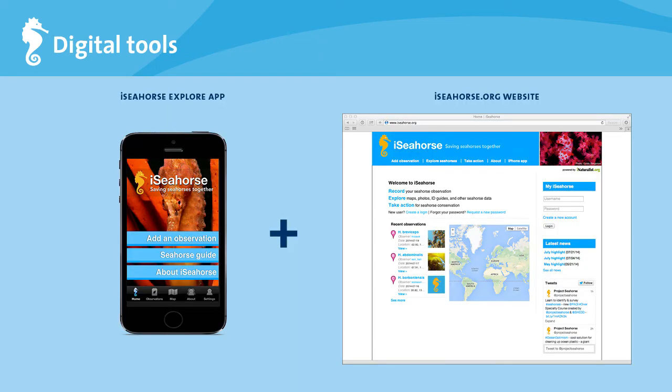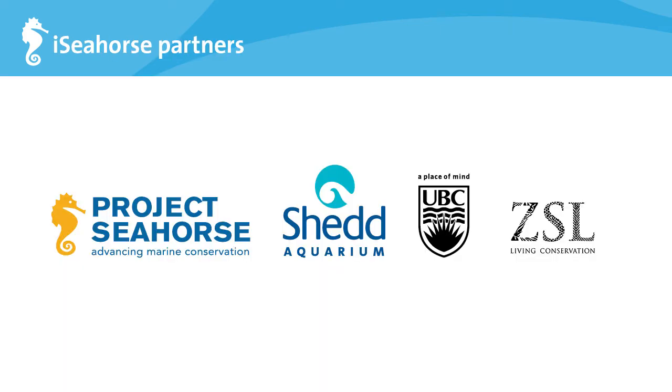This brings us to our citizen science program for seahorses, iSeahorse. iSeahorse can be accessed online at www.iseahorse.org or as a free iPhone app from the iTunes store. On iSeahorse you can record sightings of any seahorses you encounter in the wild and find resources to learn more about seahorses. iSeahorse is a partnership between Project Seahorse at the University of British Columbia, the Zoological Society of London, and Shedd Aquarium in Chicago, Illinois.